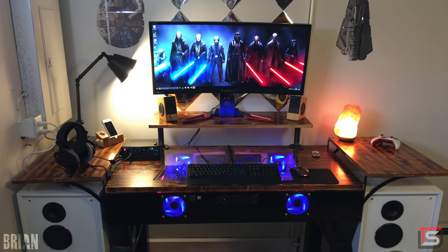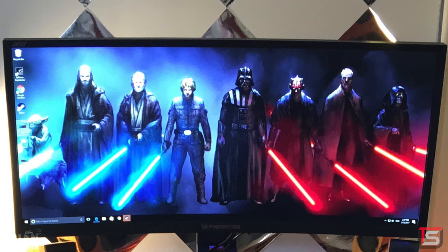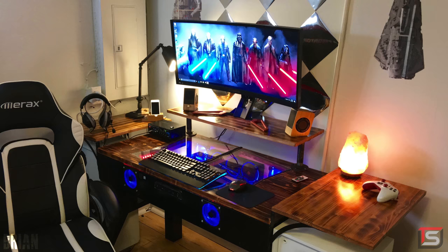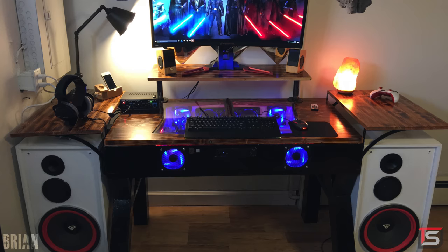Starting off the show is Brian and his impressive custom-made water-cooled PC desk, running on a 6700K and an EVGA GTX 1080. He also custom-built some shelves on the sides and a monitor riser holding up his Acer Predator Z35 gaming ultra-wide monitor. What's interesting is that Brian is rocking two sets of speakers — two tiny Sengu Bamboo speakers up top and two massive floor speakers from Serwin Vega on the bottom.